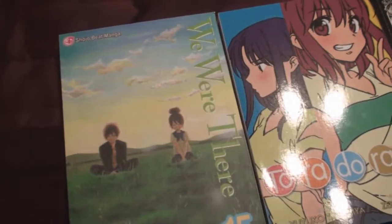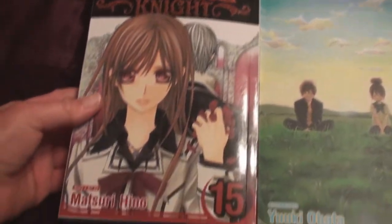I've been waiting for this. And the next one is the last one, which I'm really sad about. And then finally, Vampire Night, volume 15.